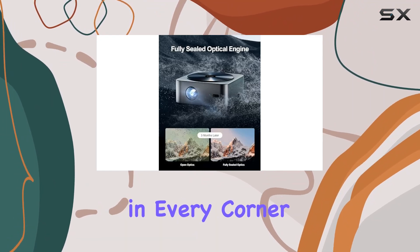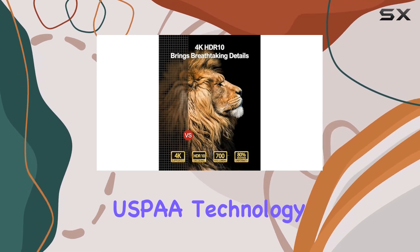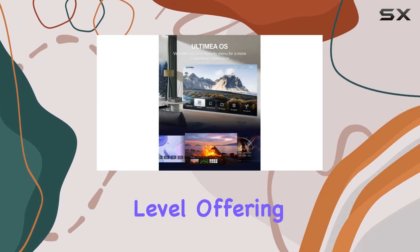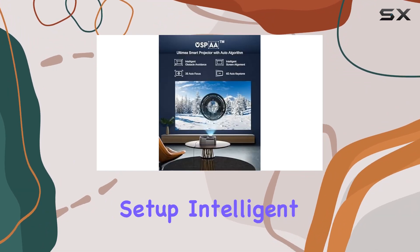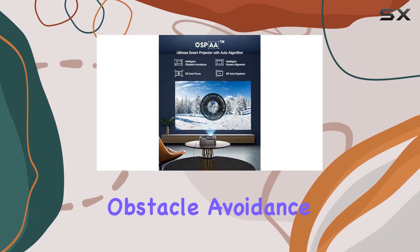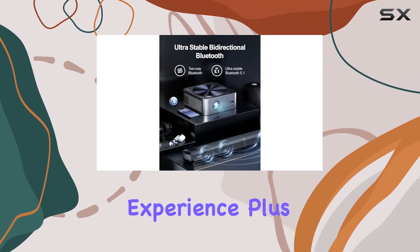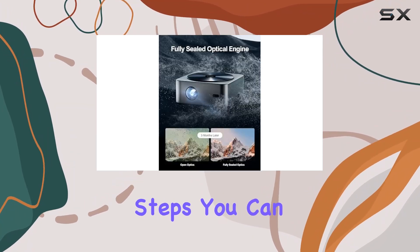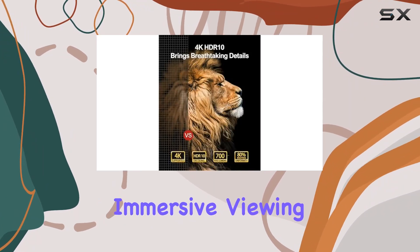Say goodbye to blurred edges as this projector optimizes details in every corner of the screen. The 2024 upgraded USBA technology takes clarity to the next level, offering enhanced sharpness and 6D auto keystone correction for seamless setup. Intelligent obstacle avoidance and automatic screen alignment ensure a hassle-free experience, and with just two steps you can activate these intelligent functions.